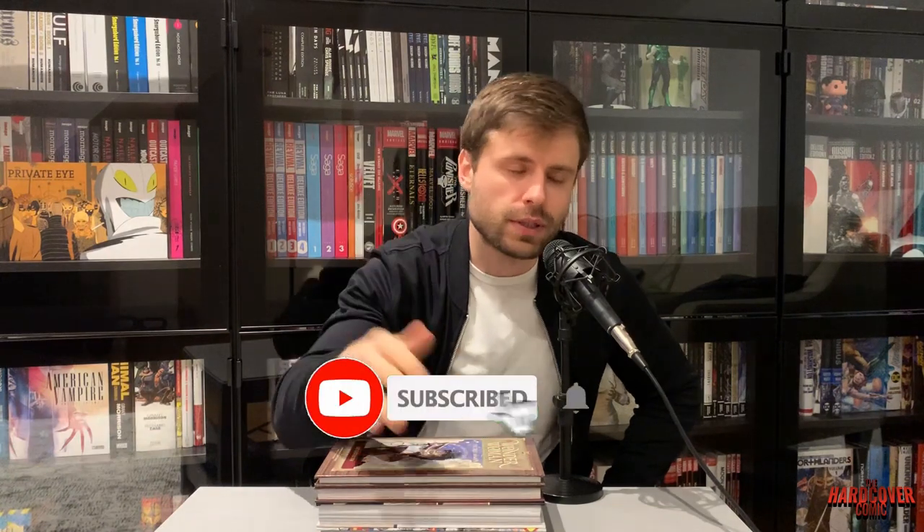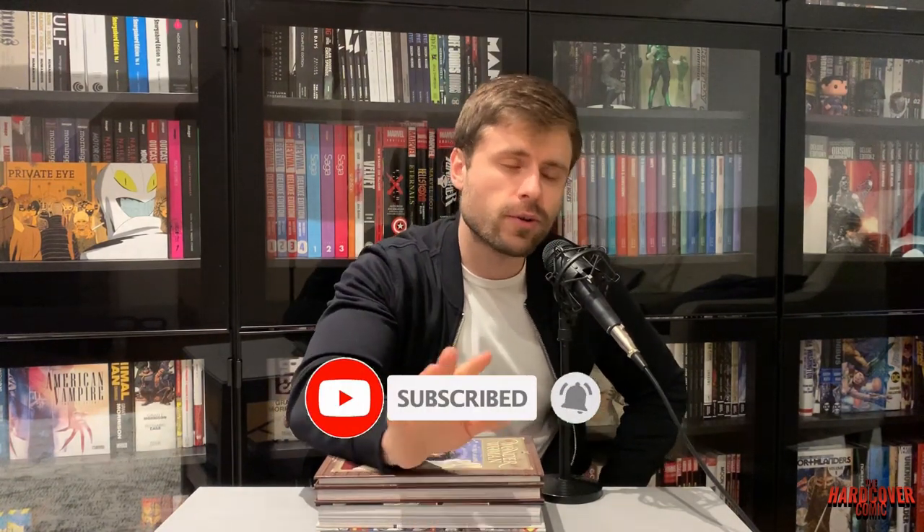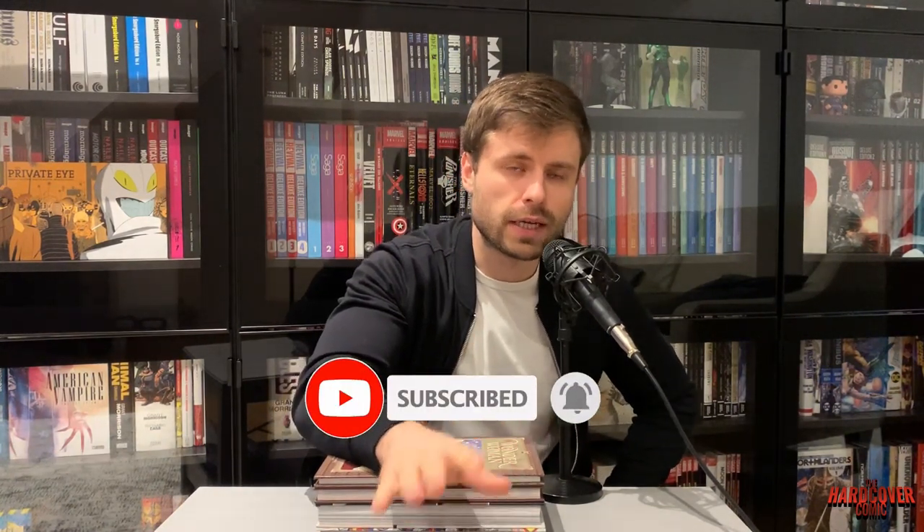Before we get started folks, please be sure to subscribe if you haven't already. You can wait until later in the video if you want to, but I guarantee you you're going to want to subscribe by the end of it. So just do it now. Hit the notification bell to let you know when we post a new video. Also hit that like button — it helps us out a lot.